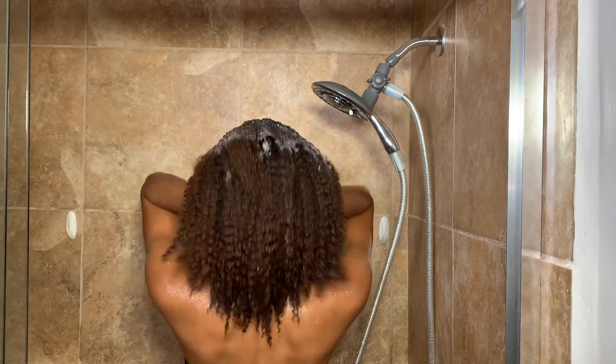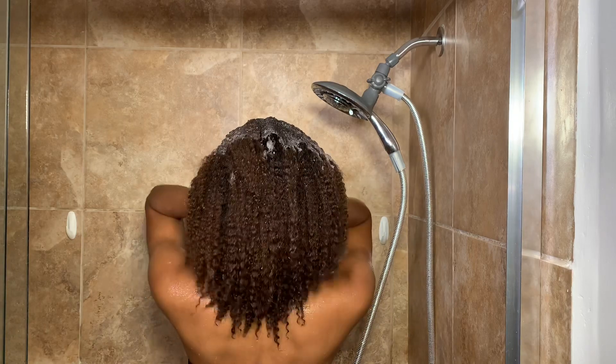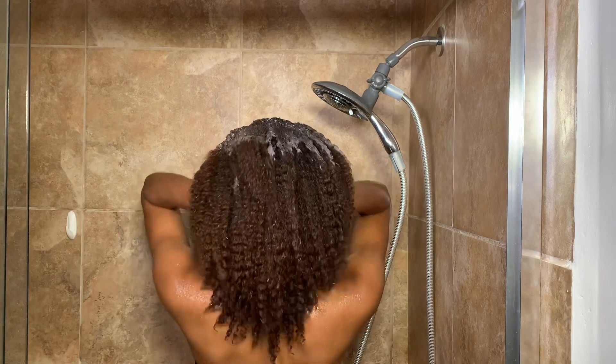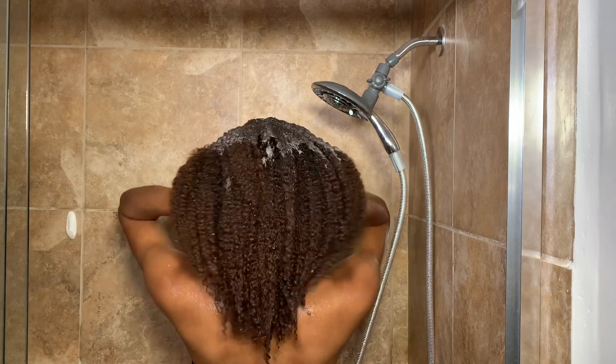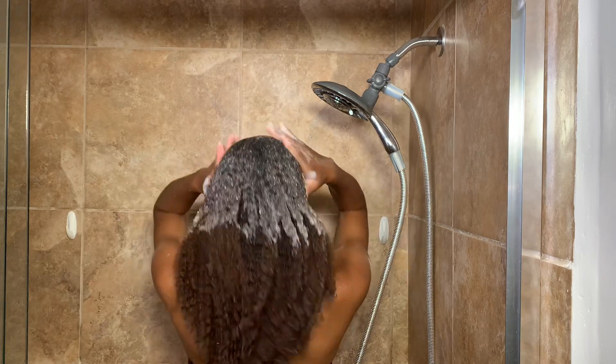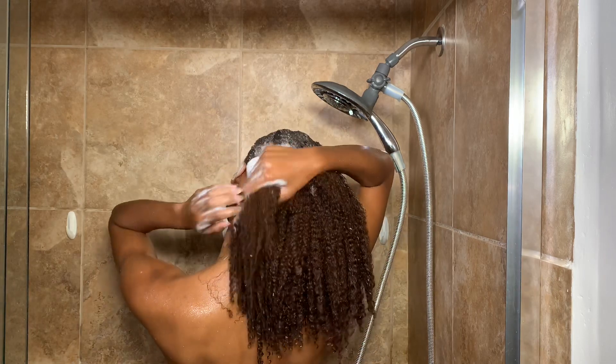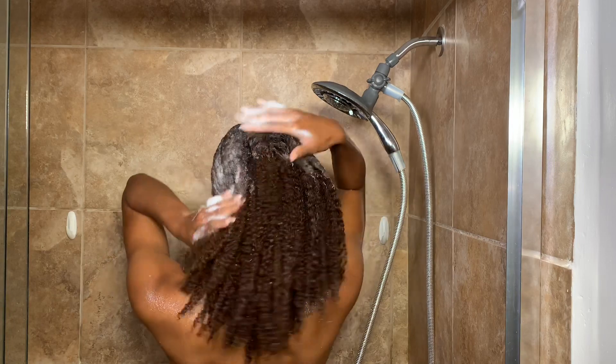I think it's so cool that the shampoo foams up. I've never used a shampoo that foams and really felt like my hair was getting clean, but it didn't feel dry at all — in fact it felt even more moisturized than before I began washing.